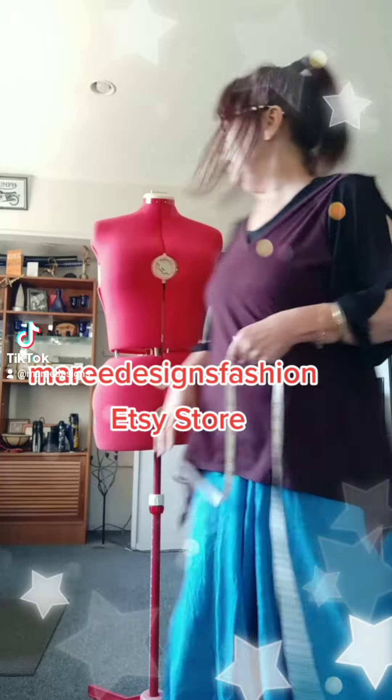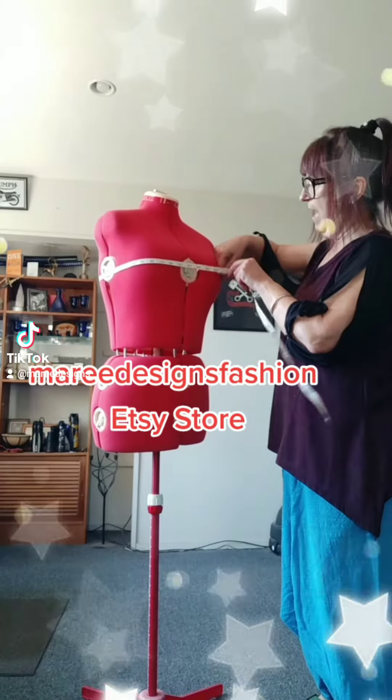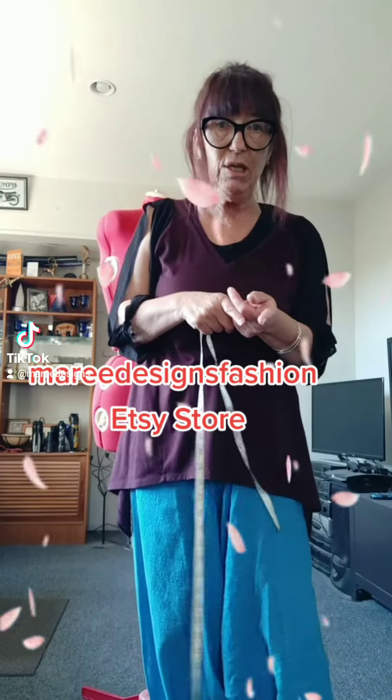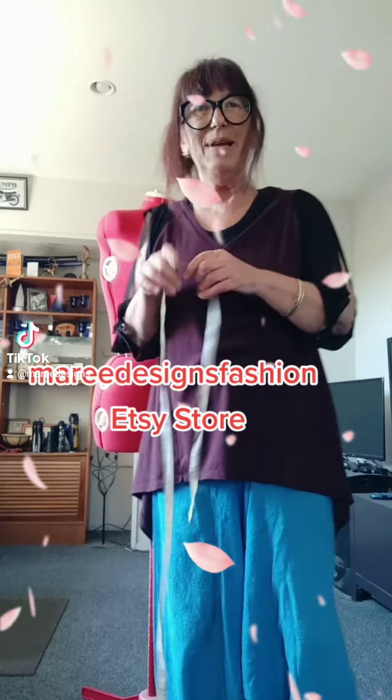Get a tape measure. You want to measure the biggest part of your bust. Now, if it's a stretch fabric, minus two inches from that measurement. If the garment is non-stretch, add two inches.